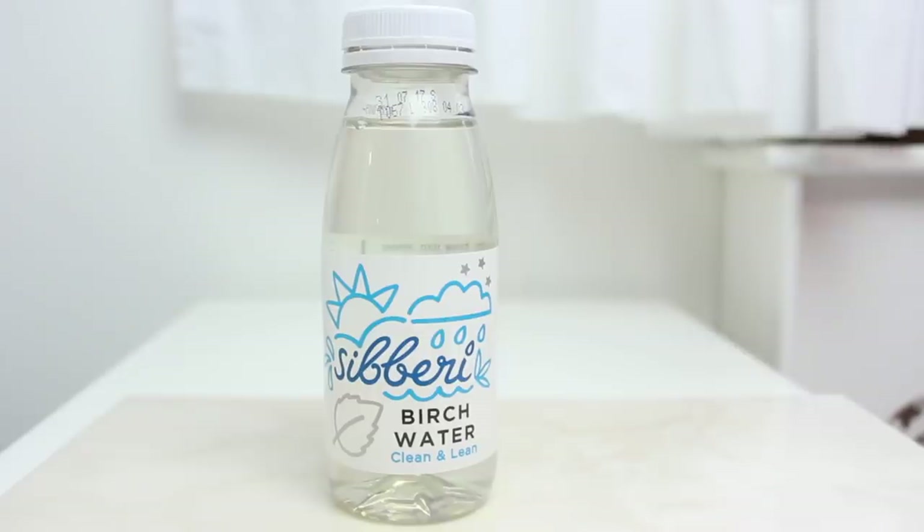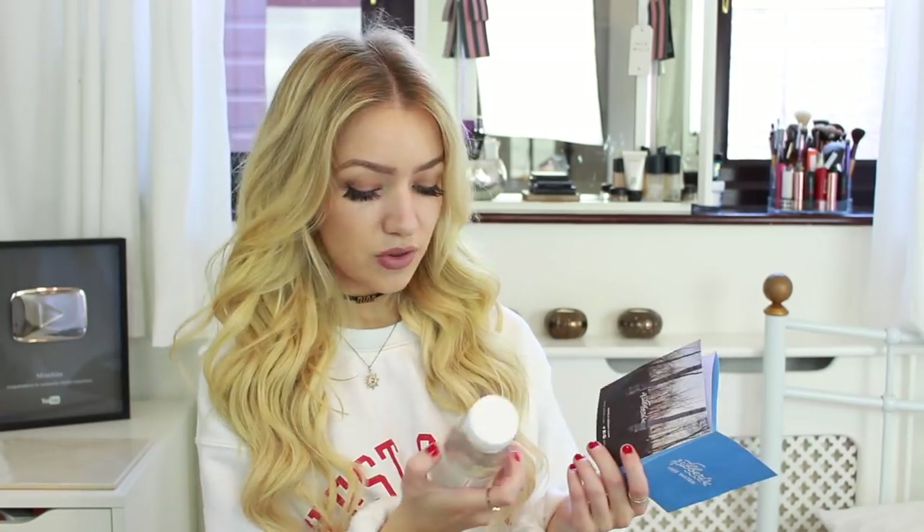It says it looks like water but it's not — it's pure tree sap collected drop by drop, which sounds so incredible and luxurious. I've never had anything like that before. I wonder if you'd be able to taste a difference with this. The one I got is the birch one.